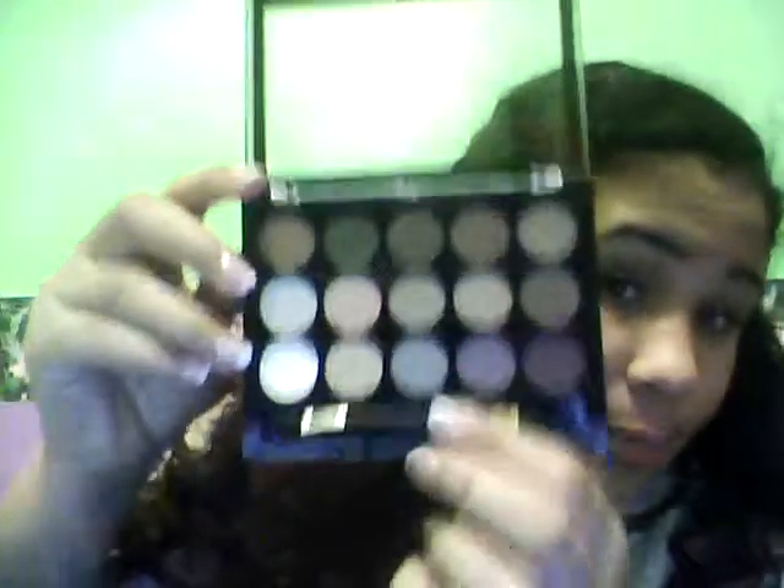Then there's this other one from Forever 21 as well — I can never get it open, so bear with me. And it is a natural palette as well. There are a couple matte colors — I want to say two to four matte colors in here — and then some shimmery colors. This is a really good palette if you're starting off. It's not really pigmented, so you won't be really used to it, but it's a really good palette to start off with because there's neutral colors, matte colors, and shimmery colors. You'll get a mixture of both.